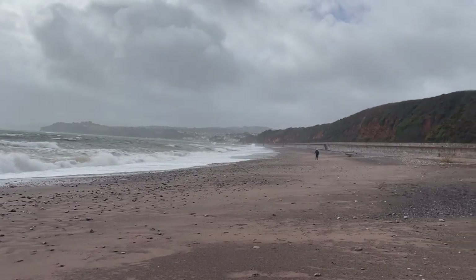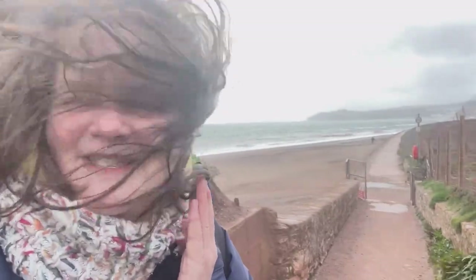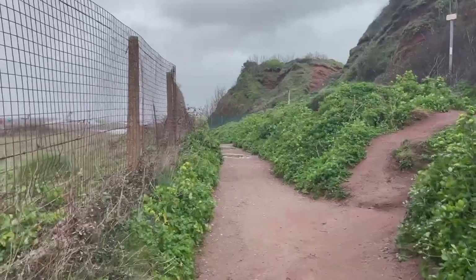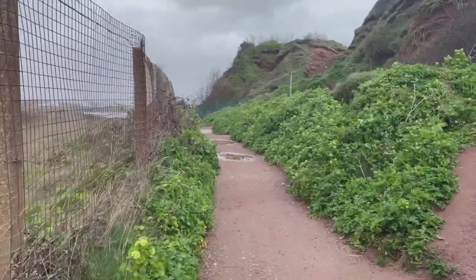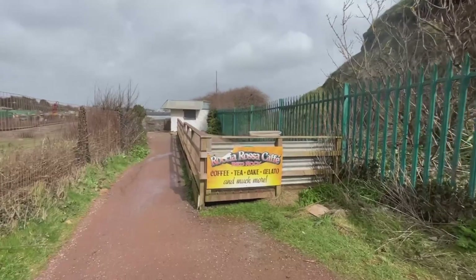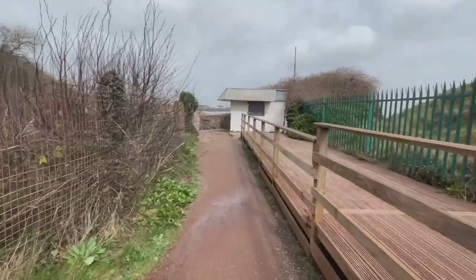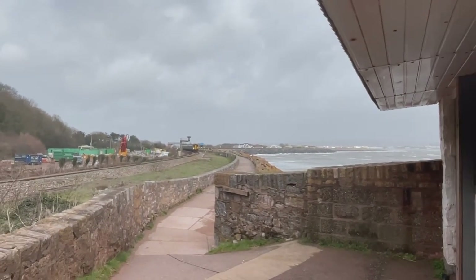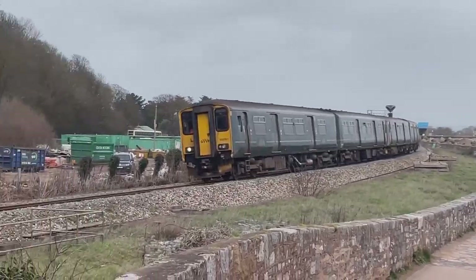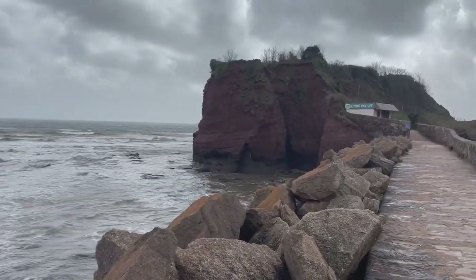I'm going to go back onto the path and continue on to Dawlish Warren. Dawlish Warren is a very popular tourist destination with lots of accommodation throughout the year, particularly in the summer. Just behind me is the beach, and this is the footpath going forward — the footage is very jittery, probably because the phone is blowing around. It's just too windy to use a selfie stick today. You can just see Dawlish Warren coming into view now. I believe this is called Elephant Rock, judging by the name of that cafe.